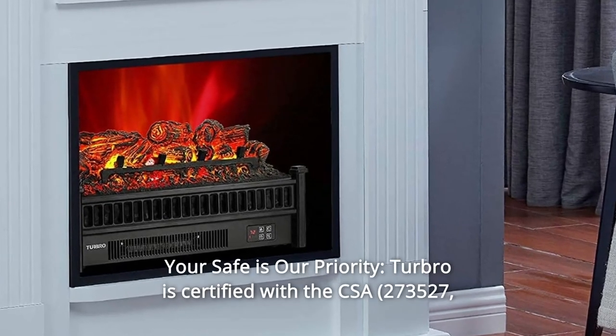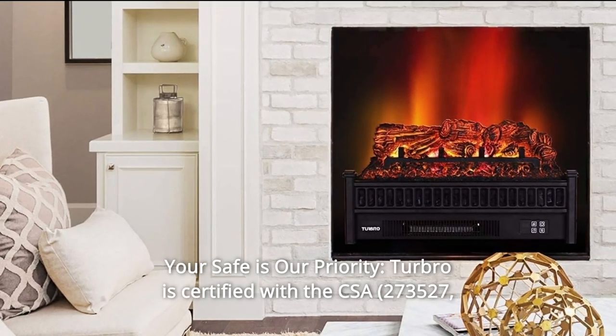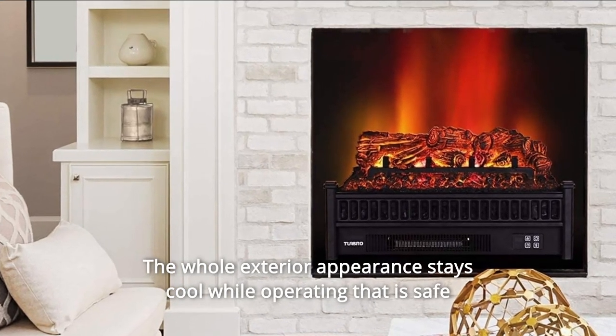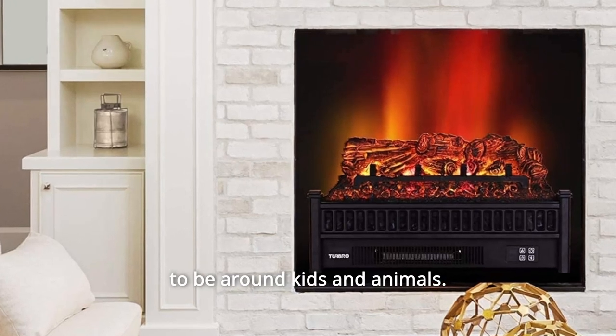Number 8: Your Safety Is Our Priority. Turbo is certified with the CSA and features an overheat auto-off function. The whole exterior appearance stays cool while operating, making it safe to be around kids and animals.